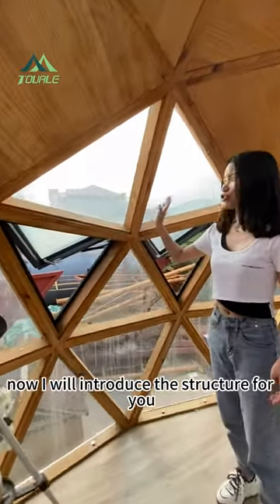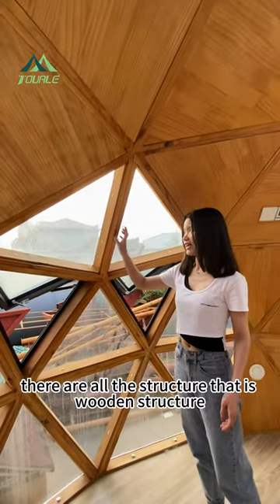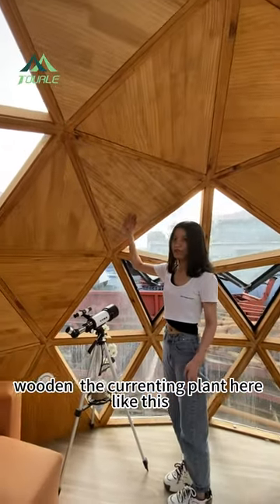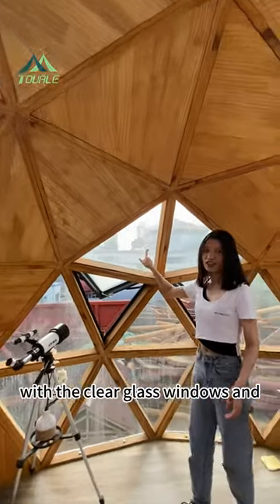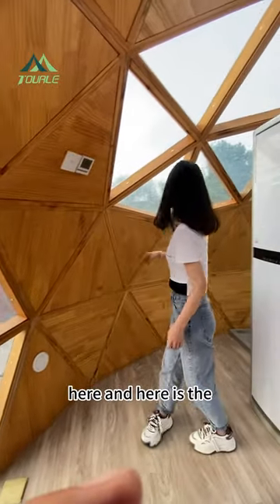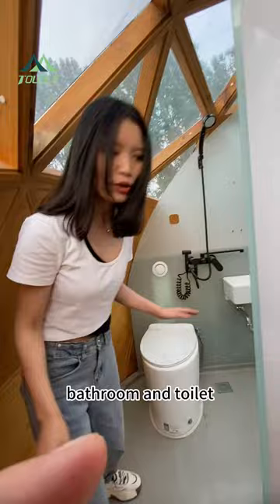Now I will introduce the structure. All the structure is wooden, with wooden decorating panels like this, clear glass windows, electric fittings, a bathroom, and a toilet.